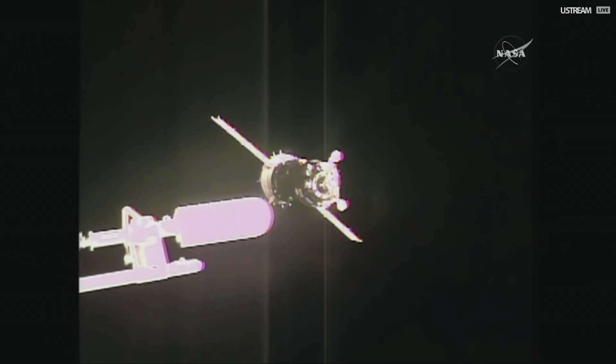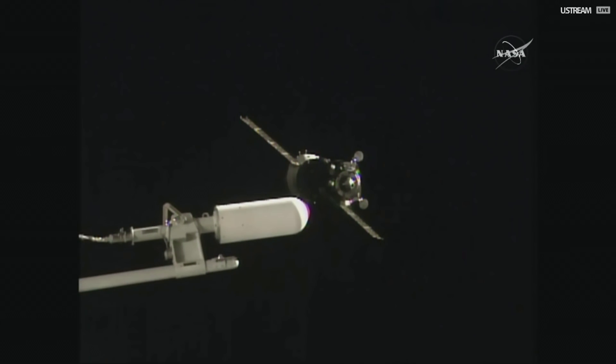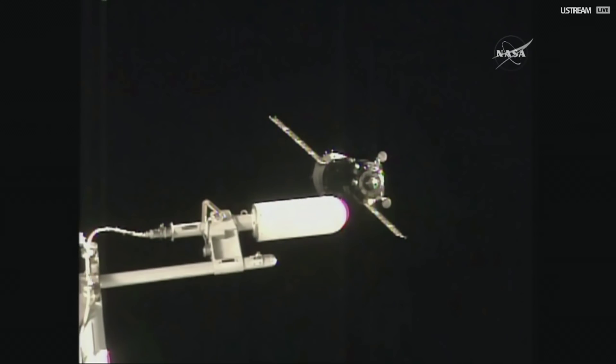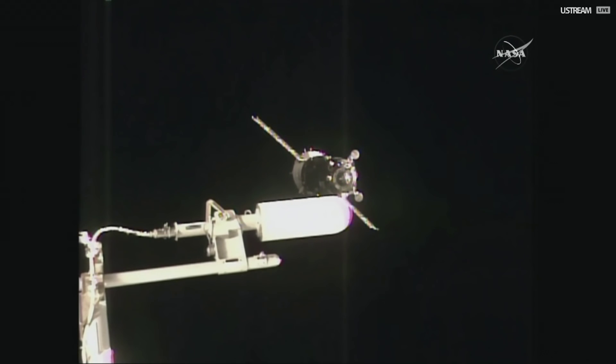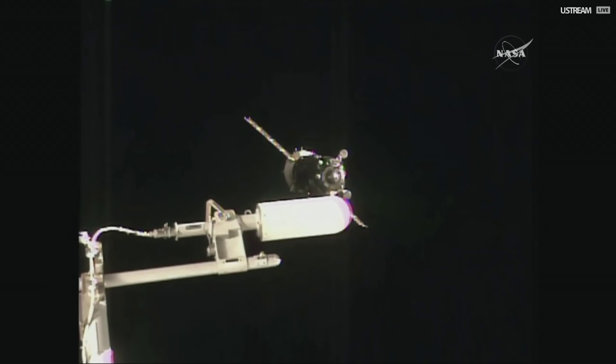The Kurs Automated Rendezvous system is moving the Soyuz back. They're going to switch over to what's known as TORU, the manual controls, allowing the commander to dock the vehicle manually.